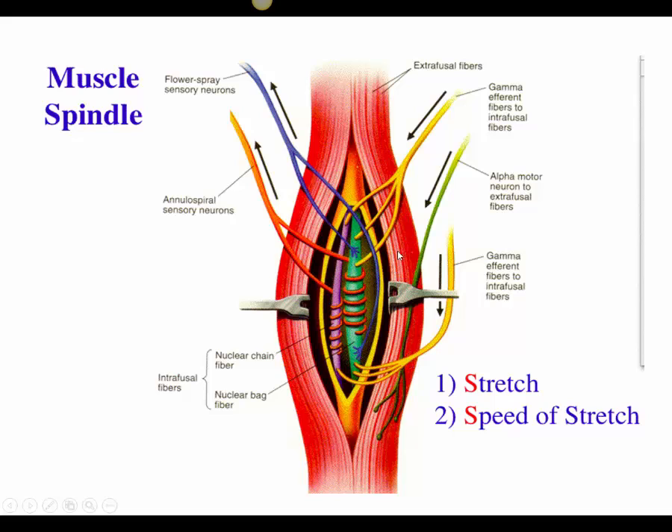When the extrafusal fibers contract, that also causes a contraction within the intrafusal fibers of the spindle — we call this alpha-gamma coactivation. This maintains the sensitivity of the spindle by ensuring that when the whole muscle contracts, the intrafusal fibers contract as well. The length of the spindle is constantly sent via a sensory neuron to the spinal cord and brain as input about the position of that muscle.